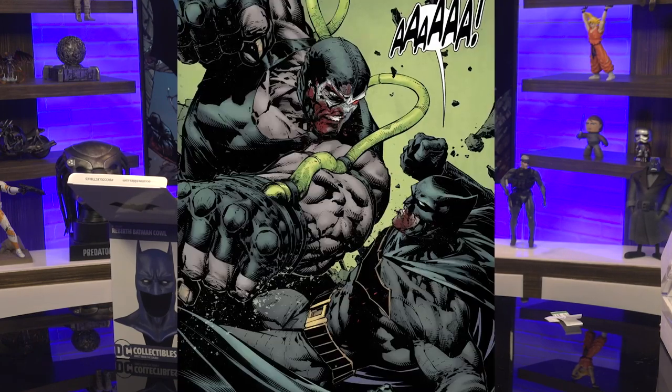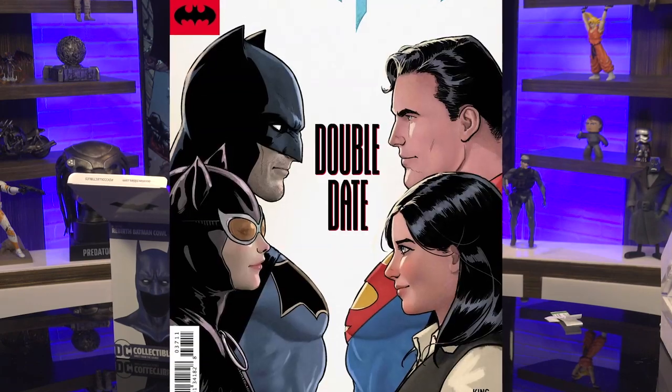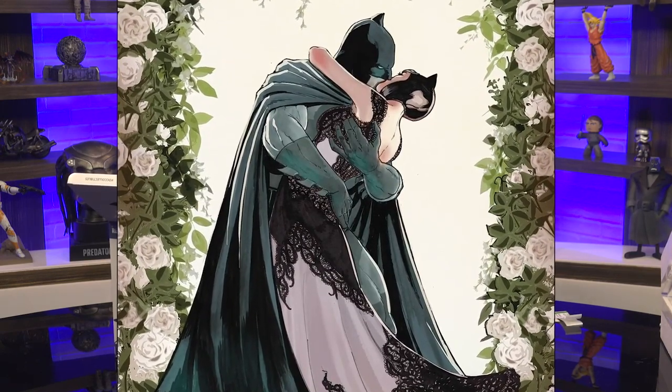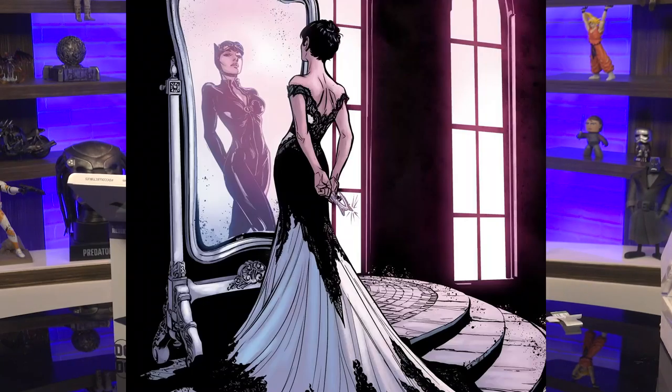But if you're a big fan of King's run, then this is pretty irresistible. This is the cowl Batman wore during his brawl with Bane, that double date with Superman and Lois, and that wedding with Catwoman — although, of course, the wedding didn't really work out and she left him at the altar.